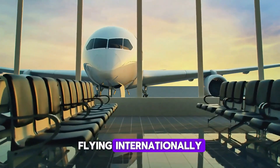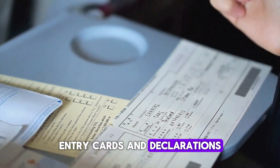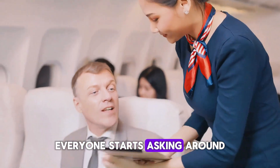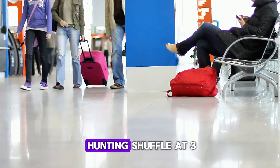Flying internationally? Here's one thing people forget every single time: a pen. You'll need to fill out customs forms, entry cards, and declarations. And when flight attendants hand them out, everyone starts asking around for one. Be the prepared one — bring it, use it, save time. Avoid that awkward pen-hunting shuffle at 3 a.m.